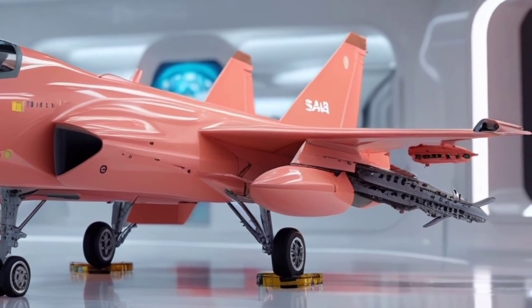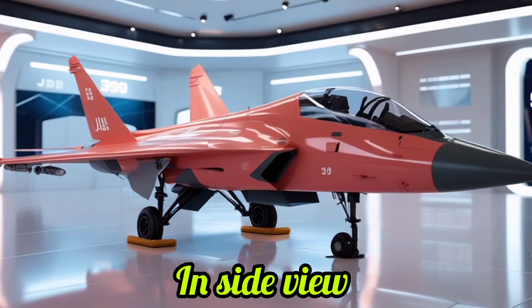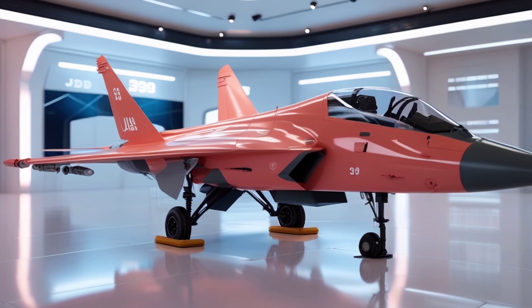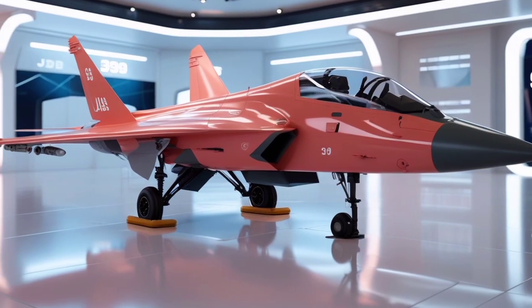The Gripen's design emphasizes cost efficiency and operational flexibility. It is capable of taking off and landing on short, unprepared airstrips — even highways — making it highly adaptable to a range of combat environments. Its canard delta wing configuration provides excellent aerodynamic efficiency and stability at high speeds.